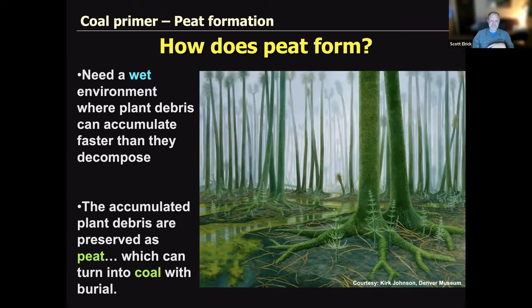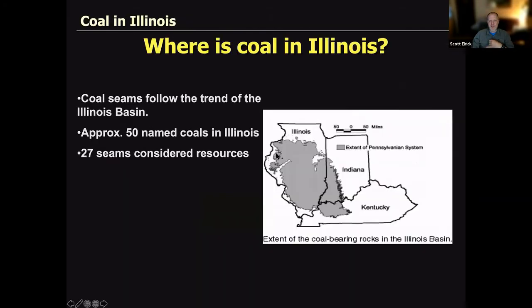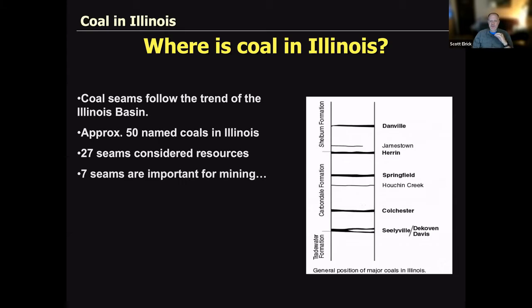The super big picture: this is a map of the United States showing coal fields. The oranges are Tertiary lignites; what we're interested in are the Pennsylvanian-age carboniferous coal deposits in the Illinois Basin, the Appalachians, and the western interior basins. Zooming into Illinois: the coal seams follow the trend of the Illinois Basin. There are approximately 50 named coals in Illinois — 27 would be considered resources, seven are important for mining, including Danville, Jamestown, Herrin, and others. The bulk of what has been extracted has come from the Herrin and Springfield coals.